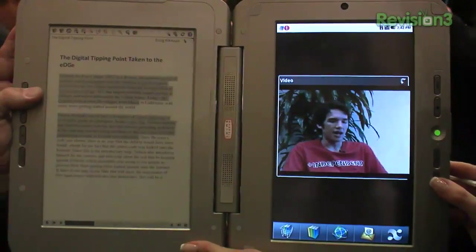$490 when it ships a little bit later this quarter. I like the idea of an ebook and a netbook combined — it makes a much more useful product, and one that's a pretty nice package.